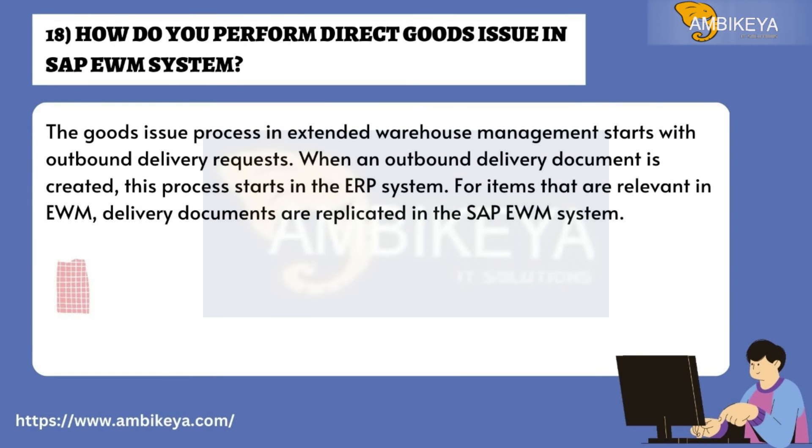Question number eighteen: How do you perform direct goods issue in SAP EWM? The goods issue process in extended warehouse management starts with outbound delivery requests. When an outbound delivery document is created, this process starts in the ERP system, and for items relevant in EWM, delivery documents are replicated in the SAP EWM system.